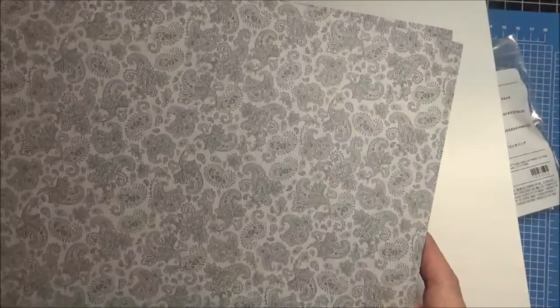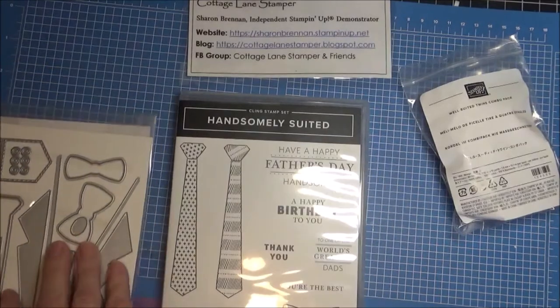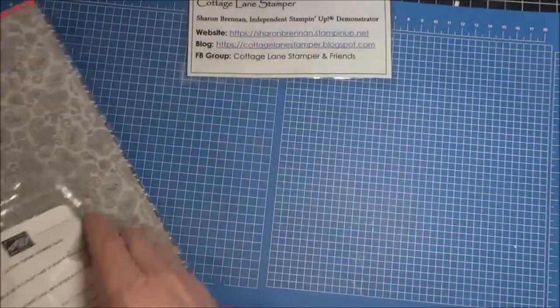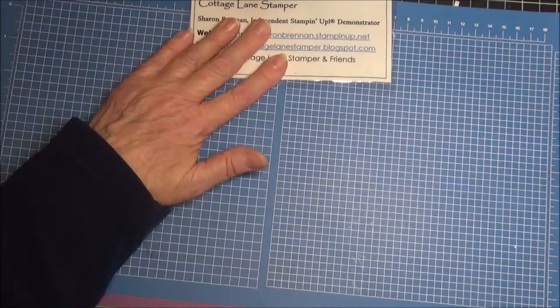Again, this is the Handsomely Suited bundle and it's on page 67. It is going to be so much fun to play with. I'm so busy making cards for my Everyday Tuesdays and my classes, and I don't have time to make cards just for fun — which I really love to do.